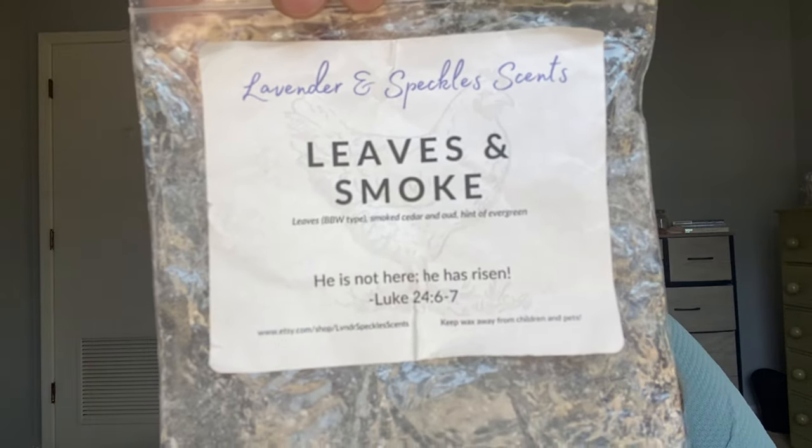And then Leaves and Smoke — I have quite a bit of this one in my stash right now as well. This is Leaves (the Bath and Body Works type), smoked cedar, oud, and a hint of evergreen. This is just so smoky — the smokiest leaves scent. It's really, really good. This is a powerhouse, great for fall. I didn't get around to melting it this fall so it worked its way into winter, but I love this and would definitely get it again.